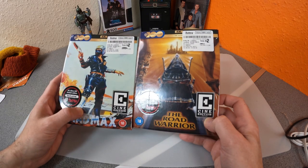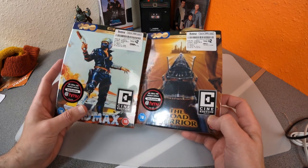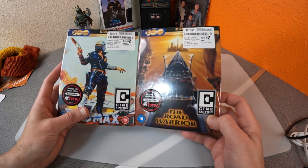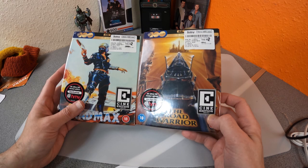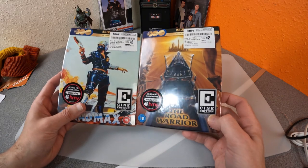Lo and behold, they were listed again at half the price they were when they first came out. I'm presuming all the stock went out to stores — online sold out — and then they obviously didn't sell in the stores, so they were sent back and became available online again.